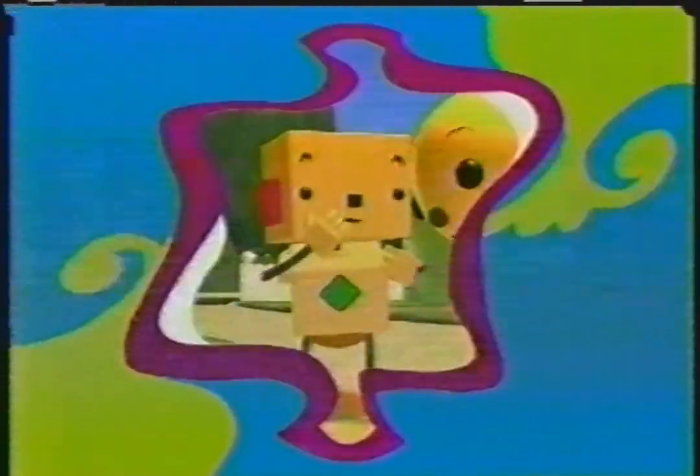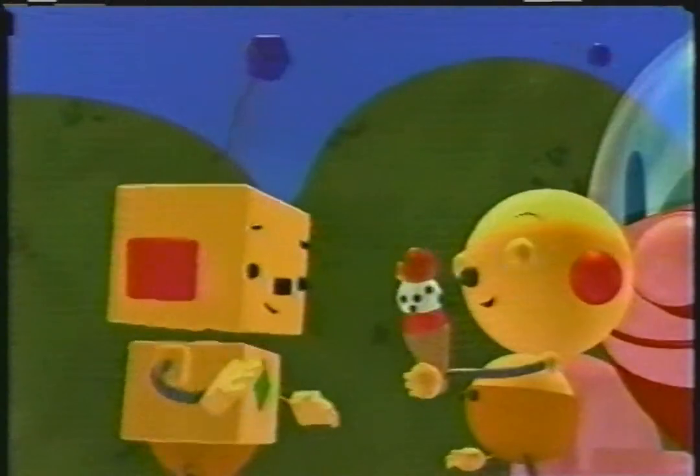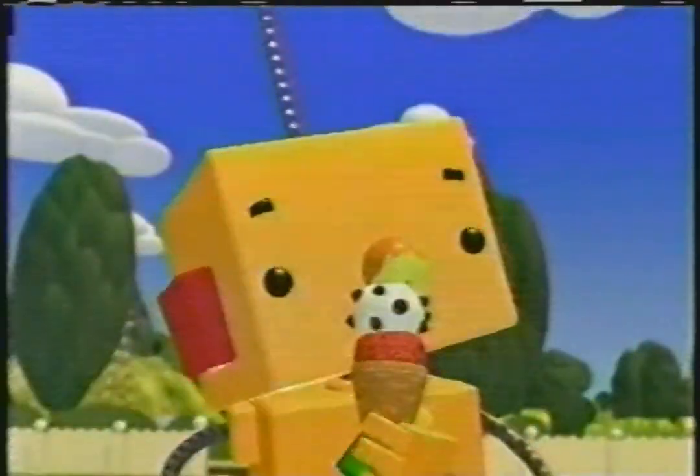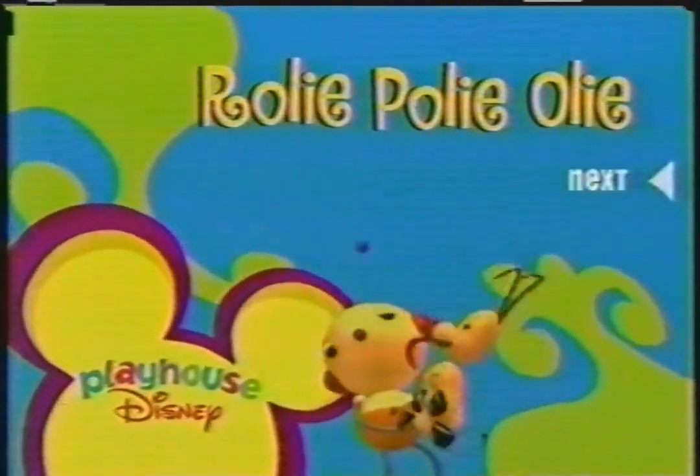Next on Roly Poly Oly, Oly learns that it feels good to share with others. For me? Yep. Gee whirlikers. Thanks, Oly. Imagine and Learn with Roly Poly Oly. Next inside Playhouse Disney.